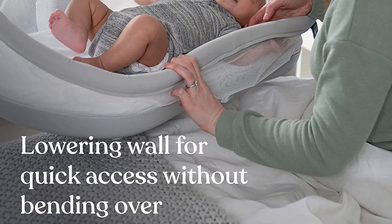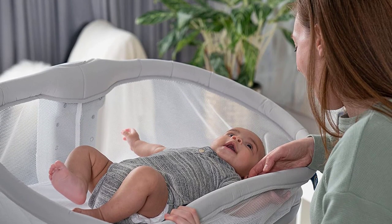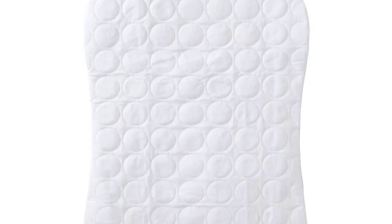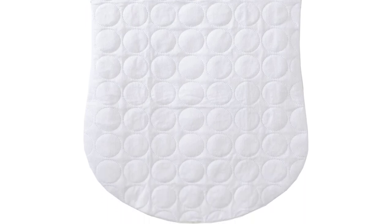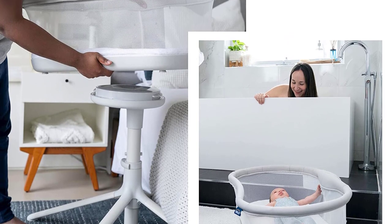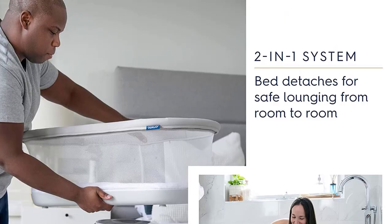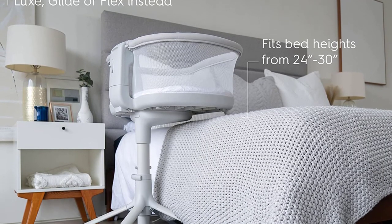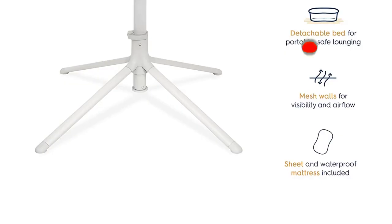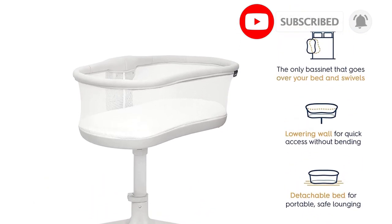It is a well-constructed option with high-quality materials and a sturdy base to keep it in place. The Halo is significantly heavier than other options in this review and is not designed to move from room to room, so if you need something portable, you should look elsewhere. The base is large and can stick out depending upon its location and your bed type, meaning you need to use caution to avoid tripping. Despite its weight and size, we believe this is an excellent choice for anyone who wants to keep their baby within reach while staying in bed, particularly after cesarean or late-night feedings.